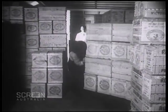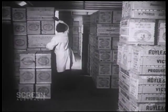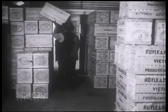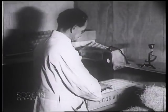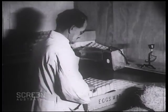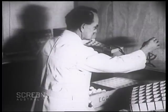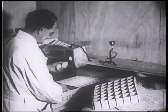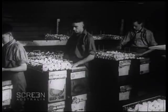Even though the grading and packing is carried out under official supervision, the cases are being continuously check-tested by Government inspectors before shipment. Australian eggs are shipped in fast steamers two or three days after they are laid. They are not frozen or chemically treated, but kept at just that right temperature which science and patient research have discovered keeps good eggs in perfect condition.